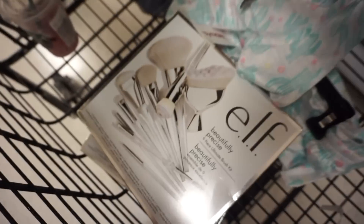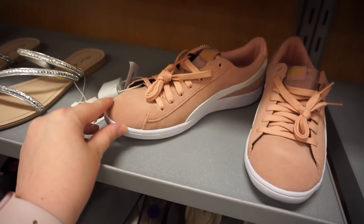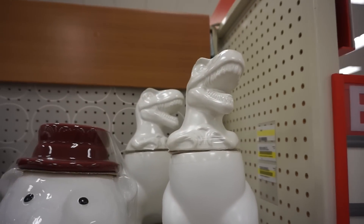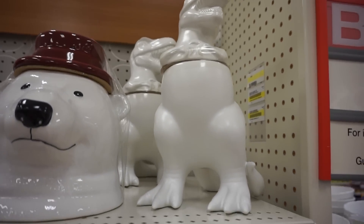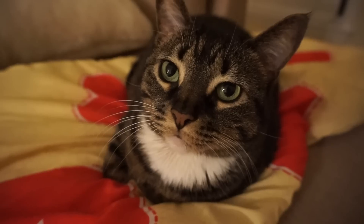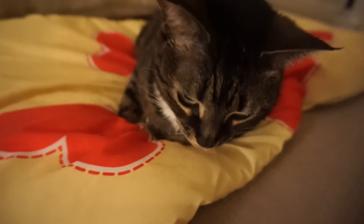Look at that and this is only $20! Now we're in Target — look at this, he's amazing! Hello, green bean! Hi, hi green bean — can you smell him? Pretty kitty!